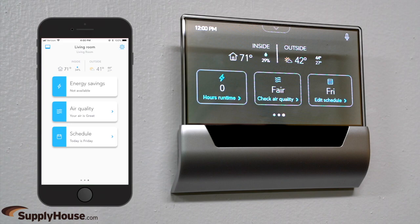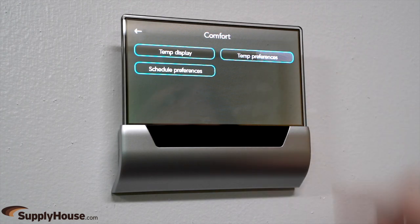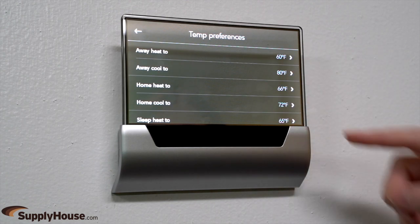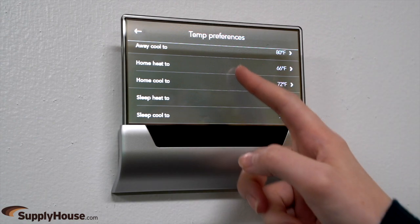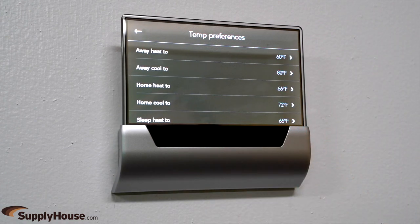Users can also view real-time energy reports. The Glass Smart Thermostat adapts to the user's schedule with seven-day programmability that includes three events — sleep, home, and away — with temperature set points per event.